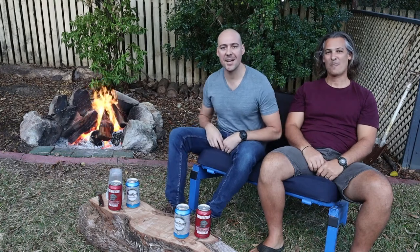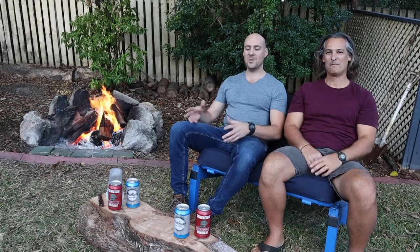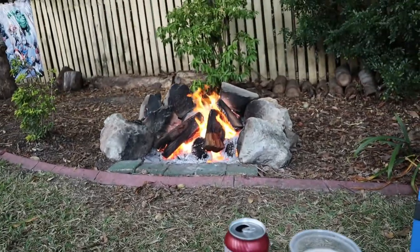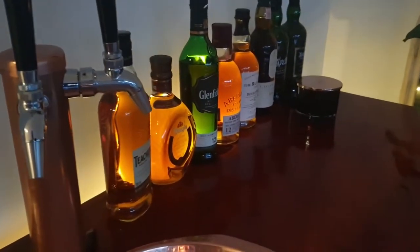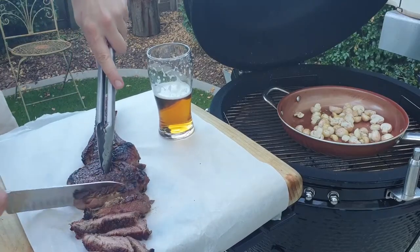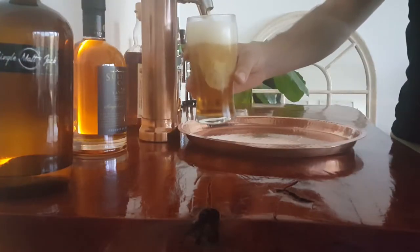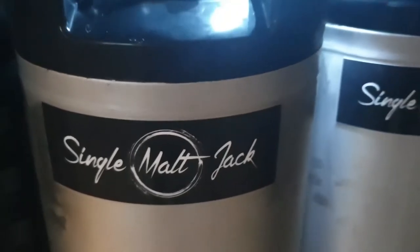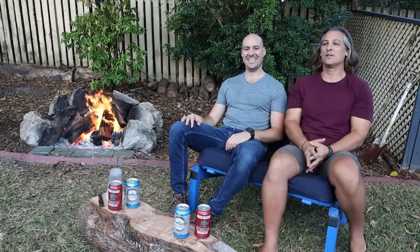Good evening guys, Daniel here from Single Malt Jack. Welcome back to another episode. We had so much fun filming the last episode. I'm sitting here with my fireman cousin Steve. We decided, fire's roaring, why not? We've had a couple of beers, let's do another one. Welcome back again Steve. Thanks for having me, everyone. Really appreciate the time, and thanks for coming back.